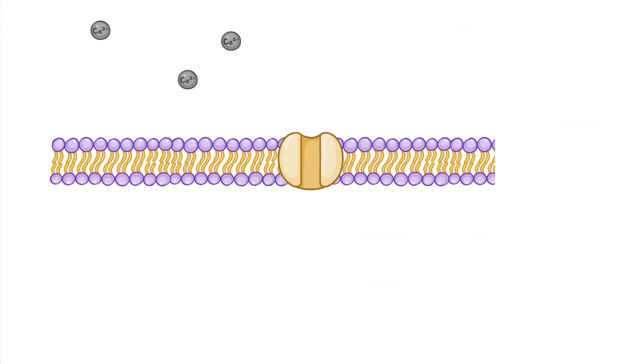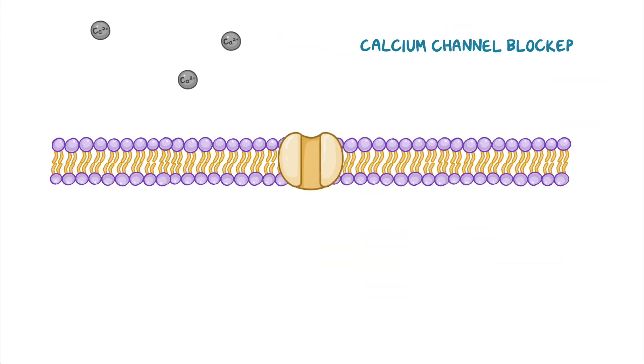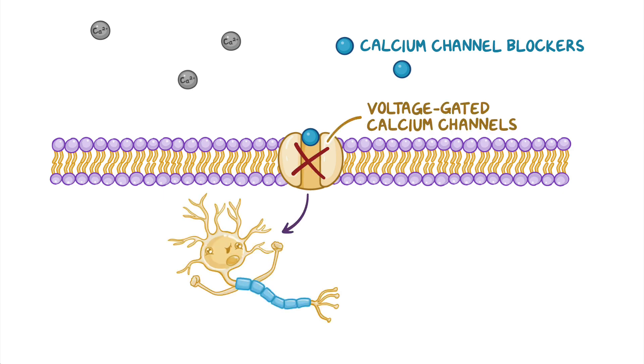The next group of anti-epileptics is calcium channel blockers. These medications work by blocking voltage-gated calcium channels, subsequently inhibiting excitatory neurons from firing action potentials, and ultimately decreasing seizure activity.